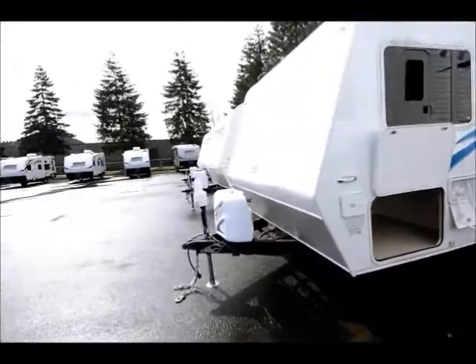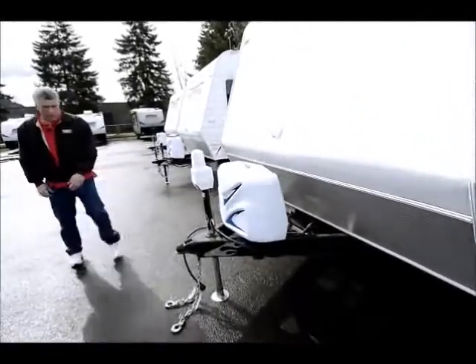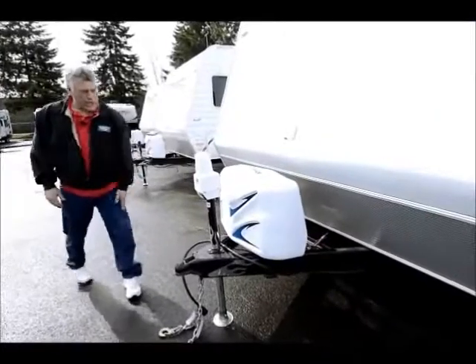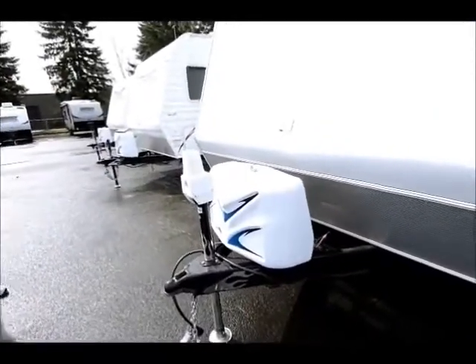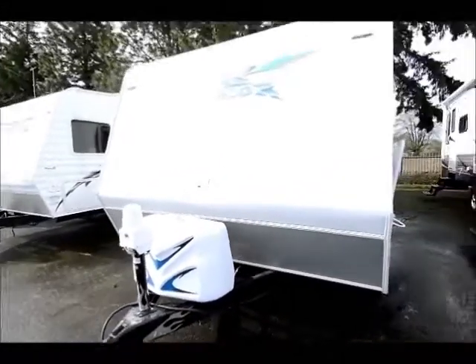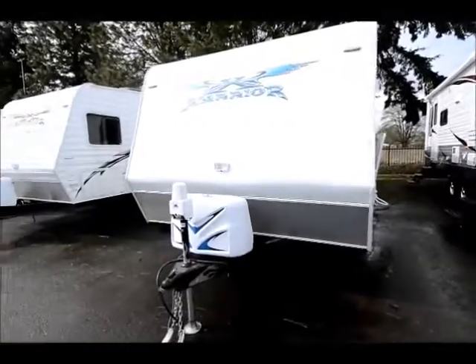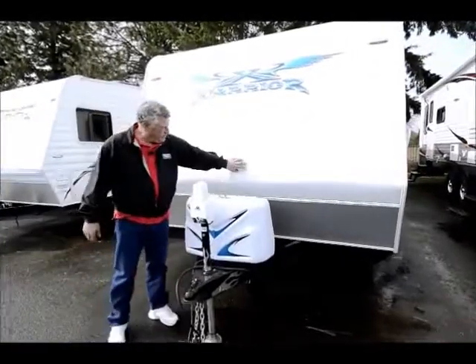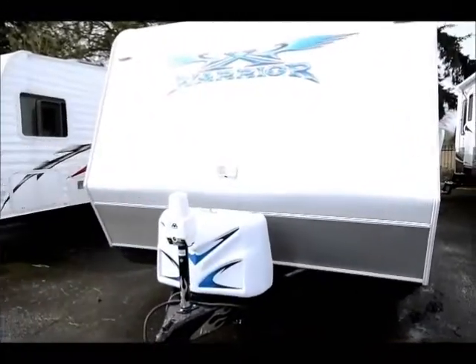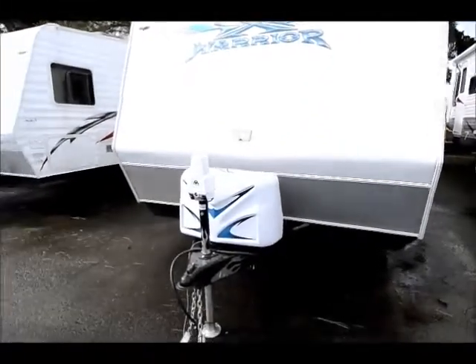Coming around the front, the Extreme Warrior is equipped with the Atwood electric tongue jack and dual LP tanks with a very nice cover. Again you can see the LED lighting up on the front. There's also an external light to help if you need to see out here in the dark near your tongue jack or LP tanks.